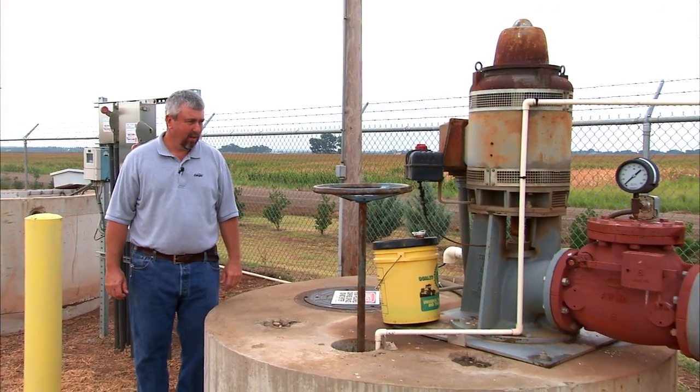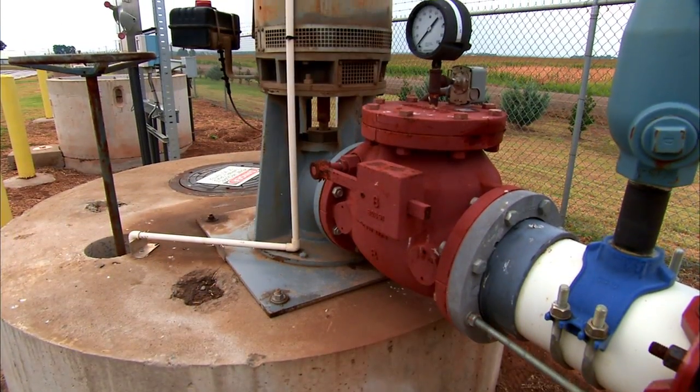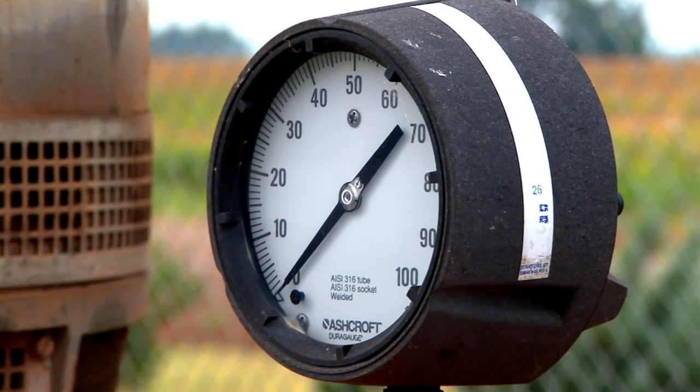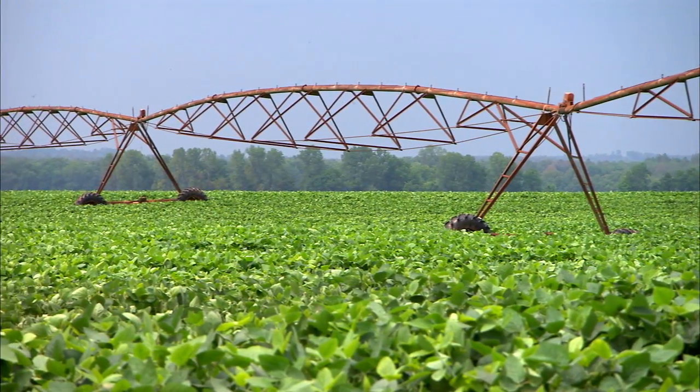We use this electric pump to pump the effluent out onto the fields. This pump will run about 750 to 900 gallons a minute, depending on which pivot we're going to. Usually between crops they will try to get it out, and in the summertime they actually use it for irrigation water on growing crops.